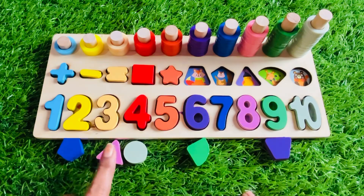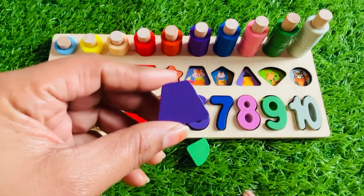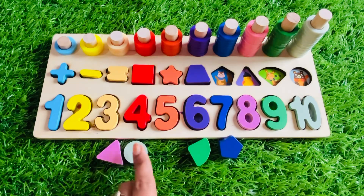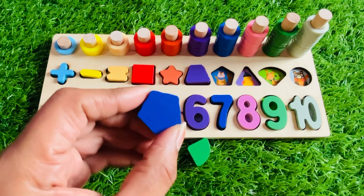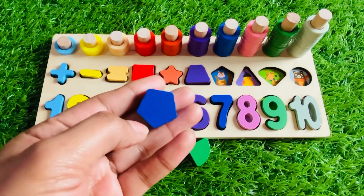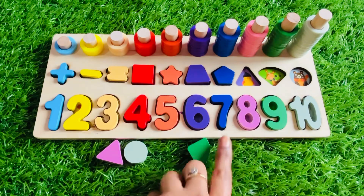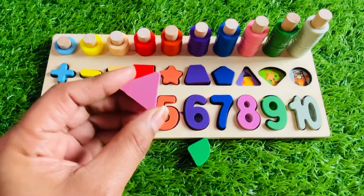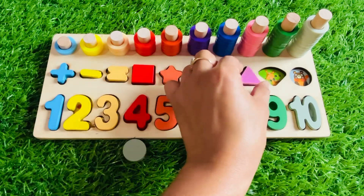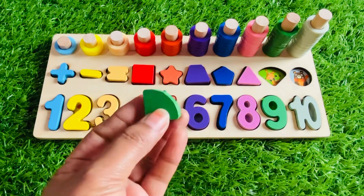Next we need a purple color shape — yes, it's a purple color trapezoid! Let's put it right here. Next we need a blue color shape — yes, we got it! It's a pentagon. A blue color pentagon has five sides: one, two, three, four, five. Let's put the pentagon right here. Next, where is the pink color? It's a pink color triangle. Let's put it right here.